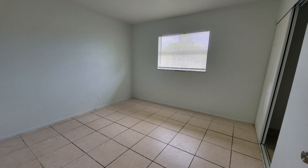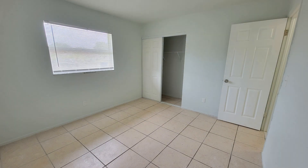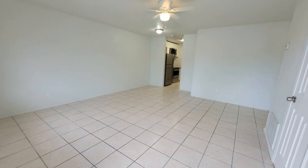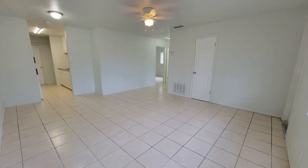Good sized windows allow natural sunlight to permeate throughout the home, creating an inviting ambiance that is perfect for relaxation. Other features include indoor laundry hookups and a shared backyard.